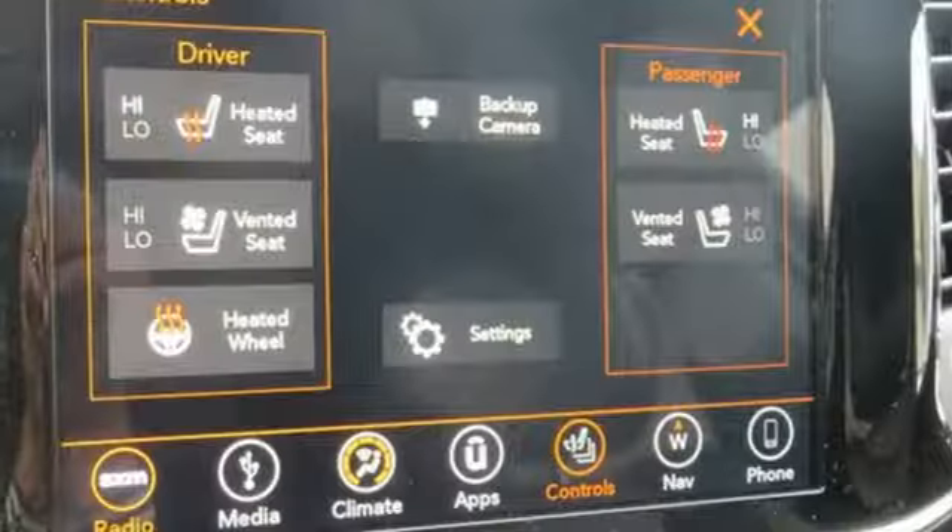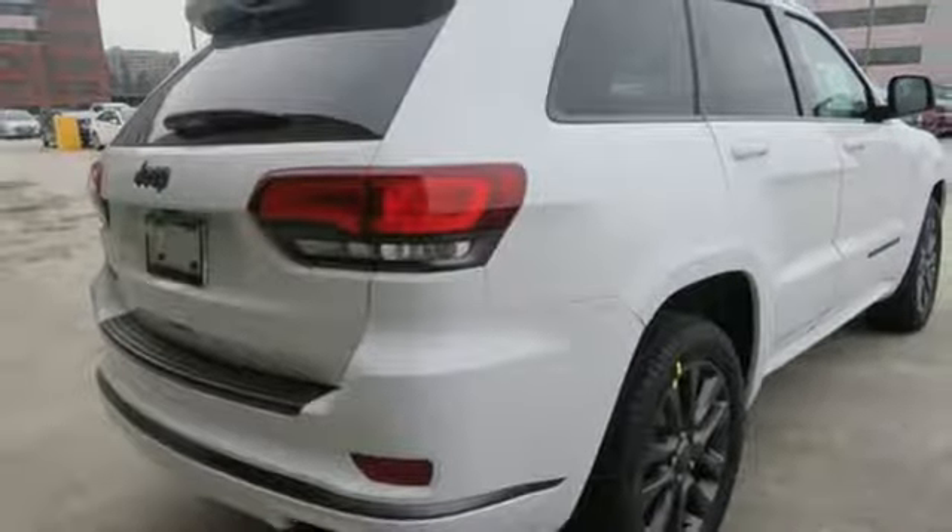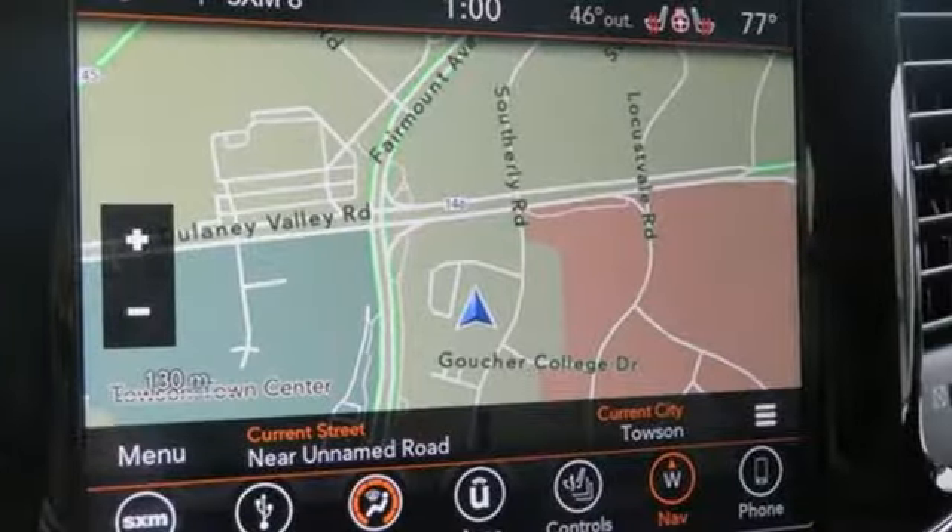Bluetooth streaming audio. First and second row express open and close sliding and tilting sunroof. Auto dimming mirrors. And heated and ventilated leather bucket seats.